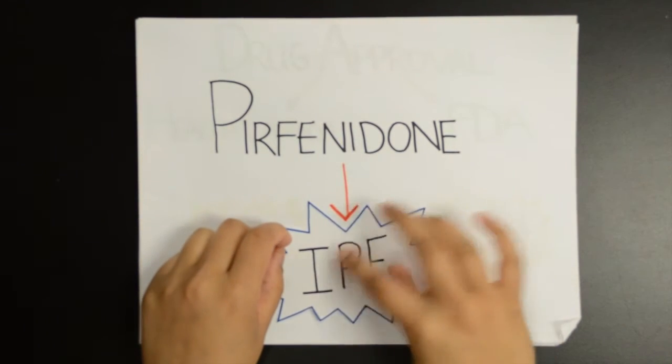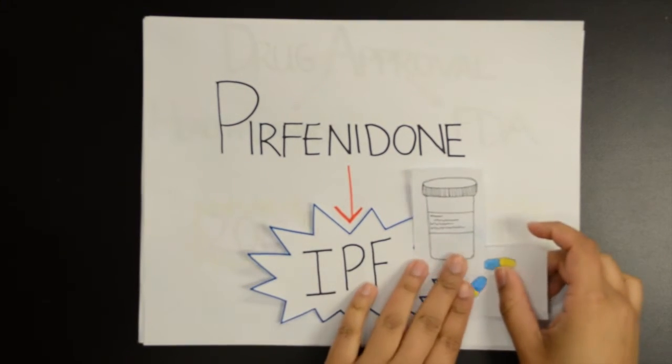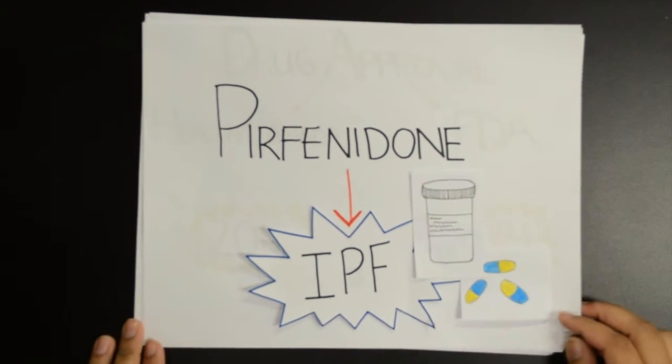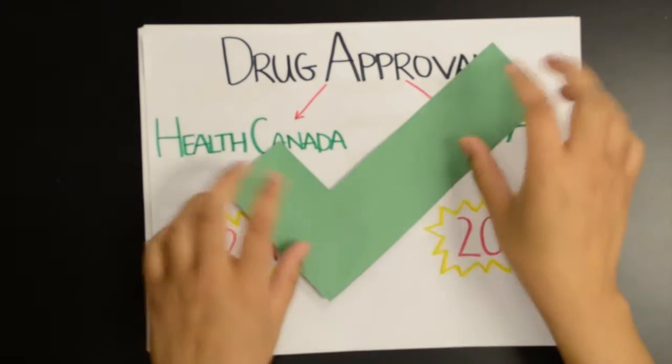Pirfenidone is an oral antifibrotic therapy which is used to slow disease progression in patients suffering from idiopathic pulmonary fibrosis. This oral treatment was approved by Health Canada in 2012 and by the FDA in 2014.